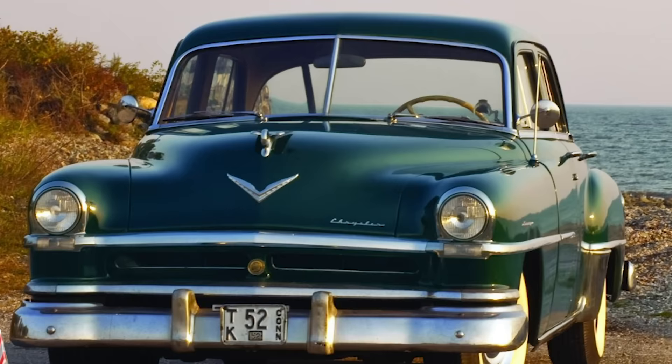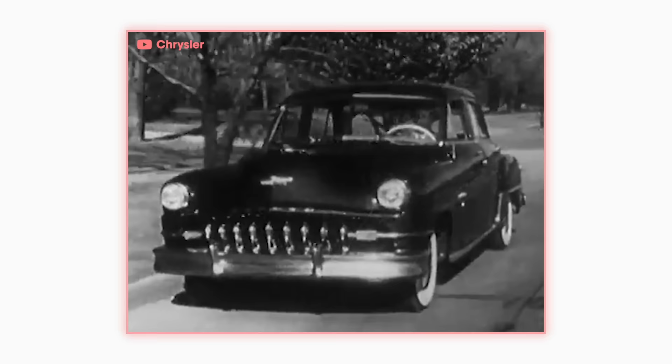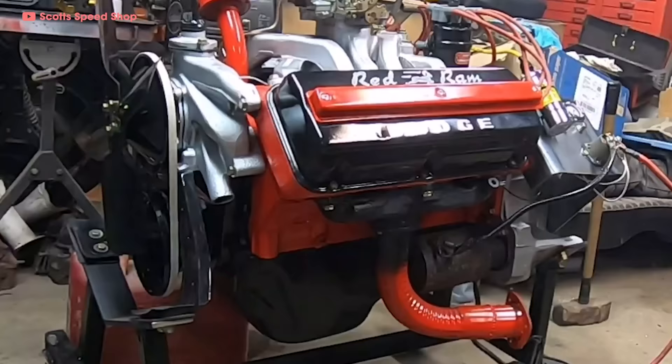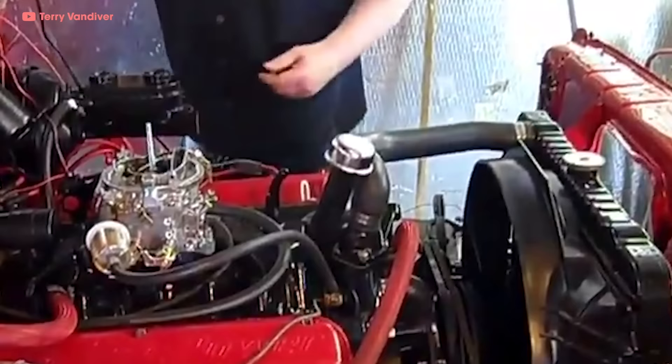The Firepower Hemi debuted in Chrysler cars like the Imperial, the New Yorker, and the Saratoga to wide acclaim. People loved the high-powered Hemis, and the success convinced Chrysler leadership to share the Hemi love across all of their brands. But instead of using the Firepower engine, Dodge and DeSoto designed their own Hemi engines. The DeSoto Fire Dome 8 was a 276 cubic inch V8 making 160 horsepower, and Dodge's Red Ram V8 made 140 horsepower.